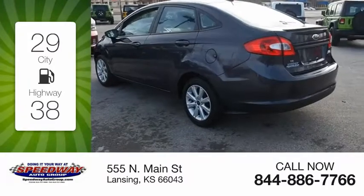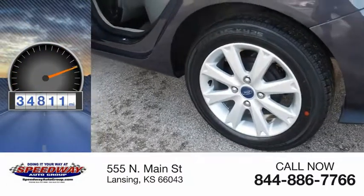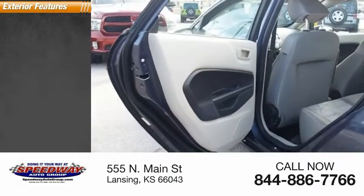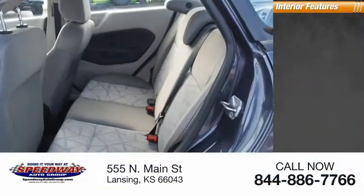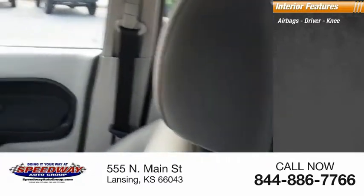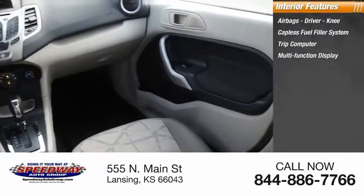Great fuel efficiency saves you money by requiring fewer trips to the gas station. This vehicle has less than 35,000 miles. Here are some of this vehicle's great options: traction control, stability control. Inside you'll find airbags, driver knee, capless fuel filler system, trip computer, and multi-function display.